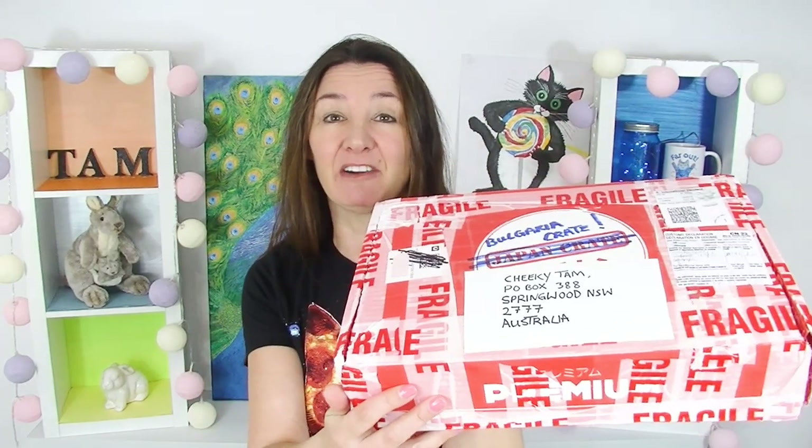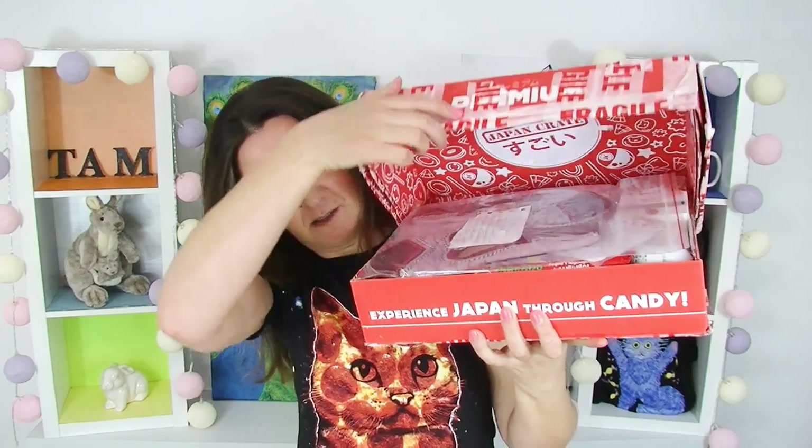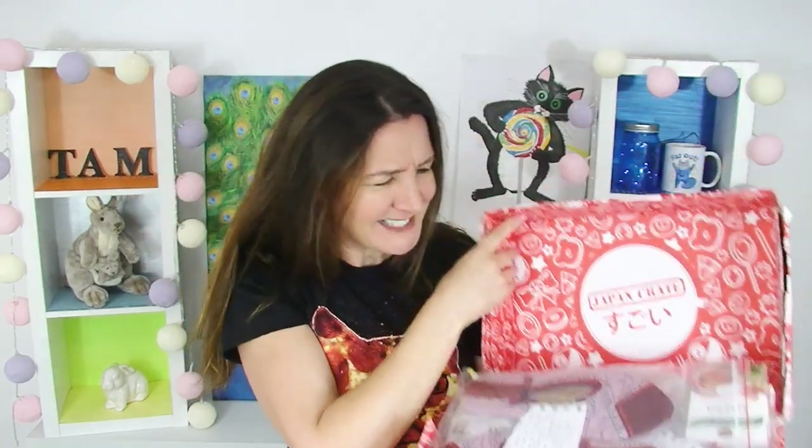Drasti everyone, cheeky Tam here and welcome to another taste test. Today, thanks to Louise, I'm going to be doing a Bulgarian taste test. Louise is actually from the UK, but while she was in Bulgaria on holiday she went to the effort to buy me these amazing Bulgarian treats. I haven't looked inside the box — I did cut it around with a knife — so let's have a look at what's in the box!